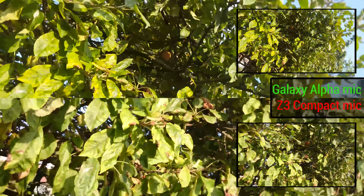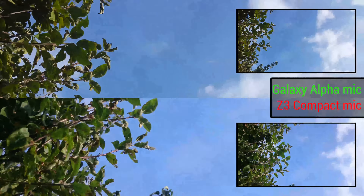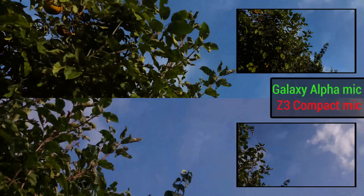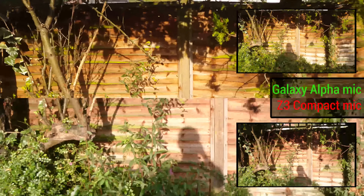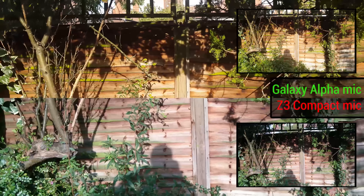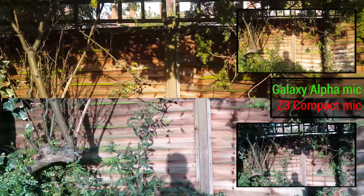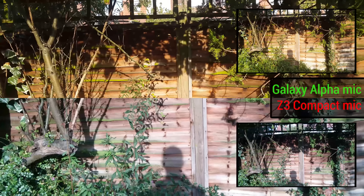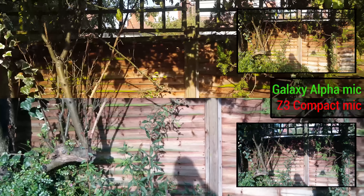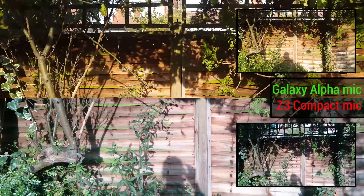We can gradually move from one to the other so you can see how gradual the exposure shifting is. And now we can move in and we can see how wide an angle we can get. In terms of the width of the angle, they both look like they're pretty similar, although the Samsung Galaxy Alpha appears to be slightly wider, though that may have something to do with an element cropped off on the Xperia. We'll have to test out the final footage to be sure.